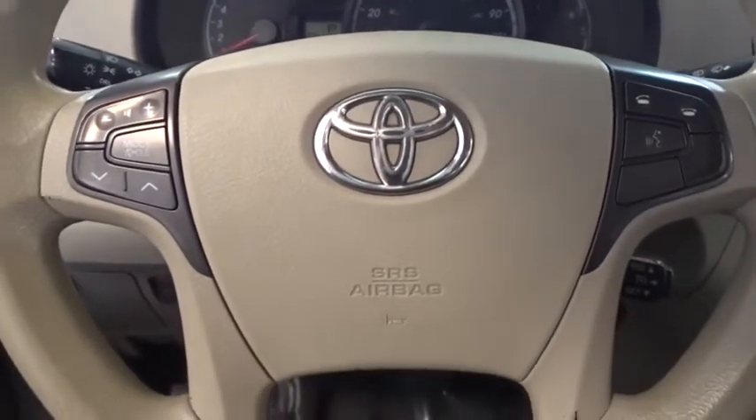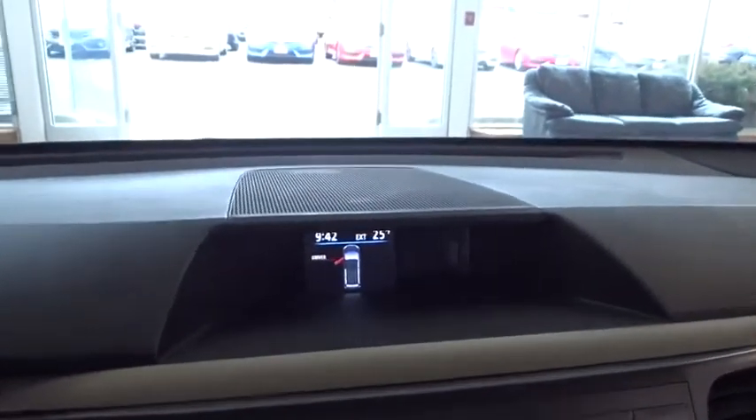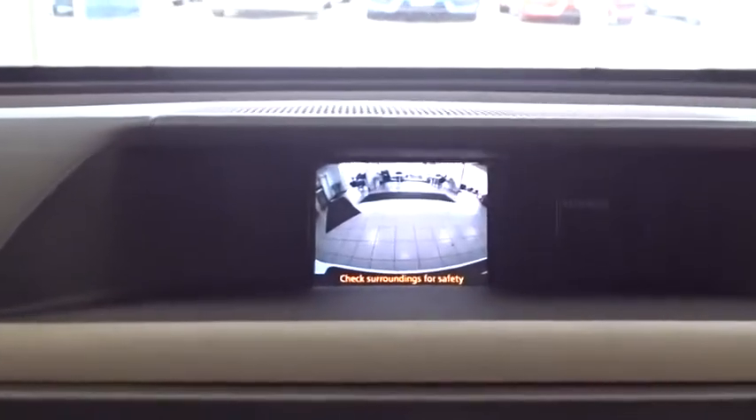Traction control, steering wheel audio control, anti-lock braking system, keyless entry, stability control, backup camera, Bluetooth, power steering, adjustable steering wheel, cruise control.